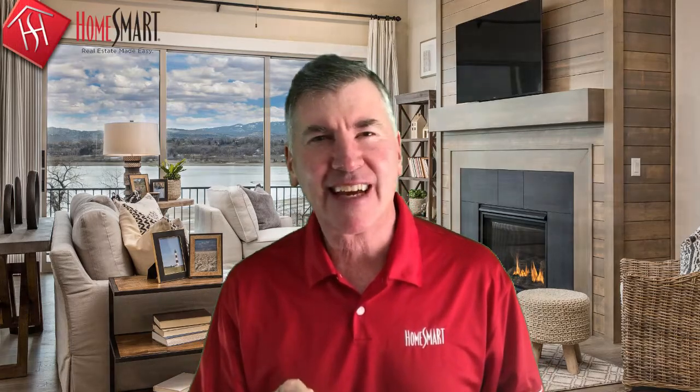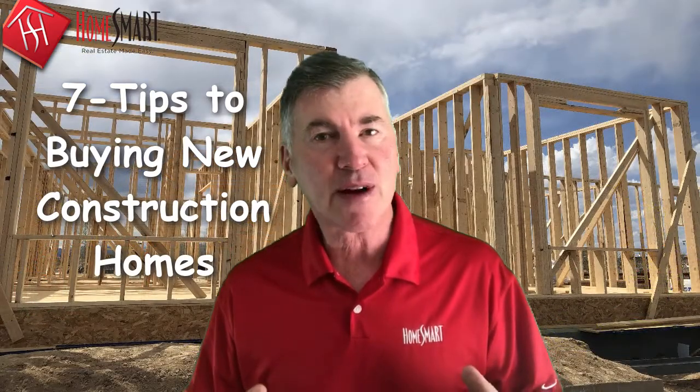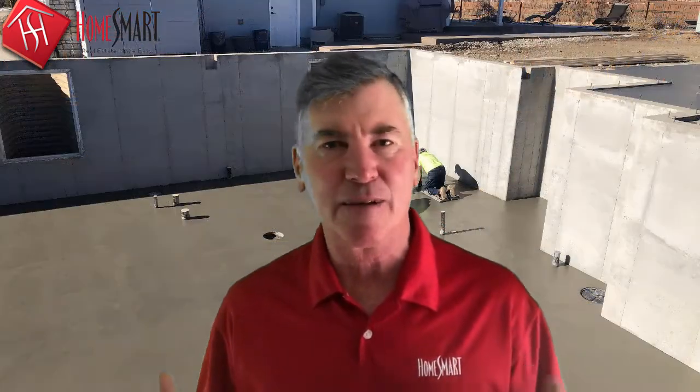Have you fallen in love with one of those beautifully staged homes in a new construction neighborhood? I love them too. Who wouldn't? They're so amazing when they're decked out and staged just perfectly.